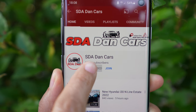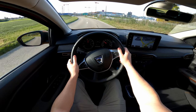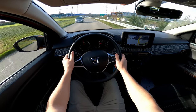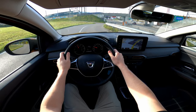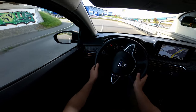Stay with me until the end of the video because you will find everything about the car. Also, if you're new on my channel, click the subscribe button to see all the new videos. I will also have a separate video with the test drive of the same car with automatic transmission.